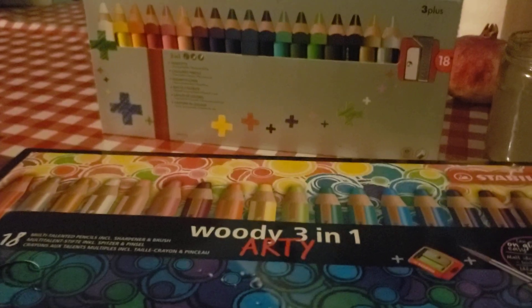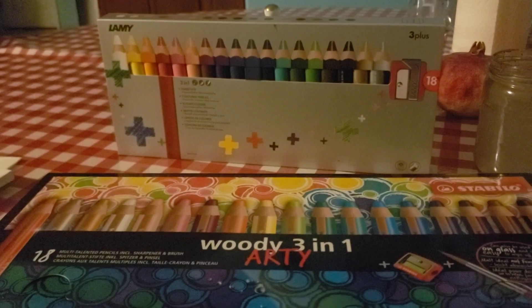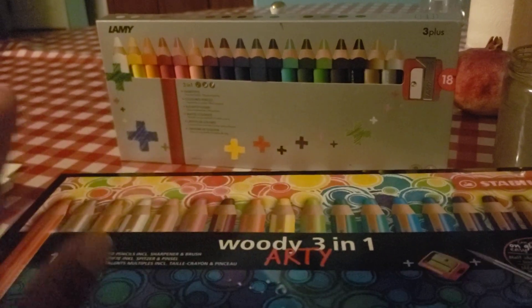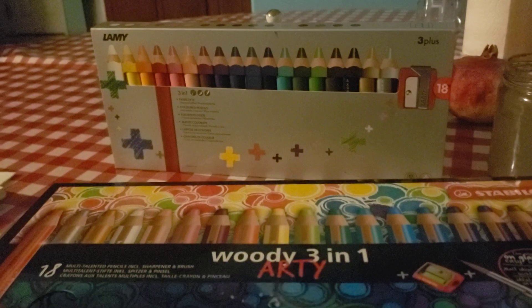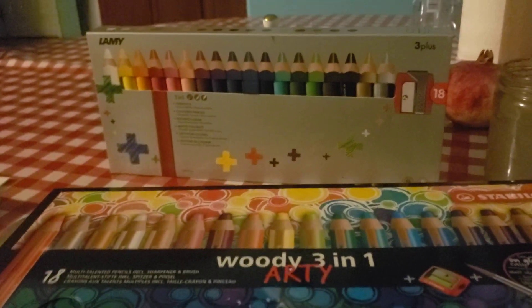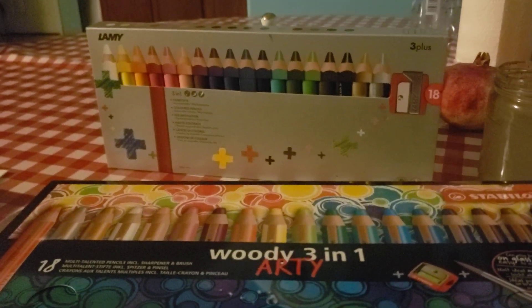In case you don't know — which most of you probably do — these are the Stabilo Woodies three-in-one. There are some cheaper ones out there, but these are the best, which is why I decided to do this video. I also saw a video on YouTube from about two years ago from another YouTuber who did an all-things Woody three-in-one video, and that's where I first saw the Lamy.